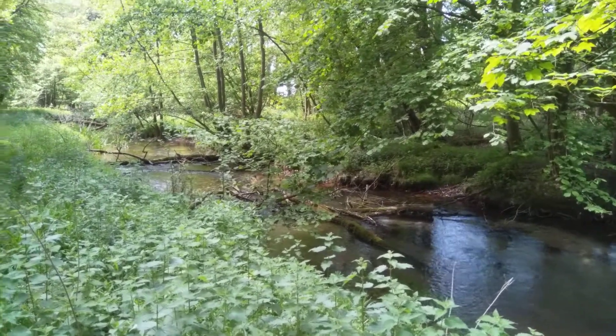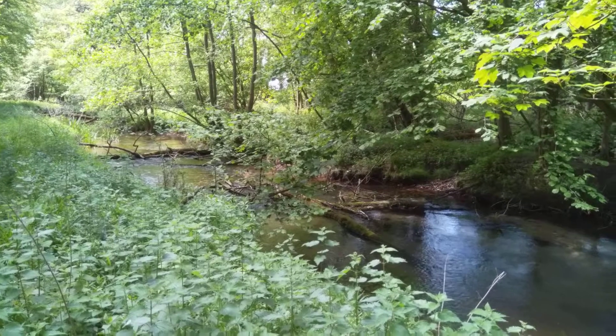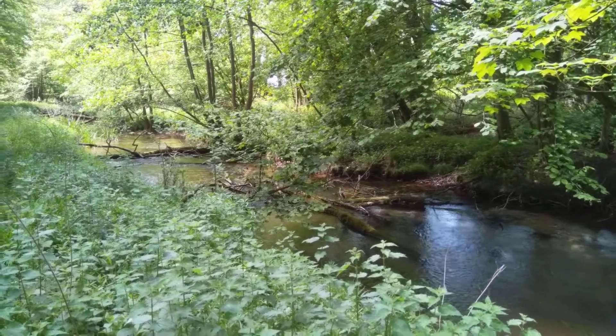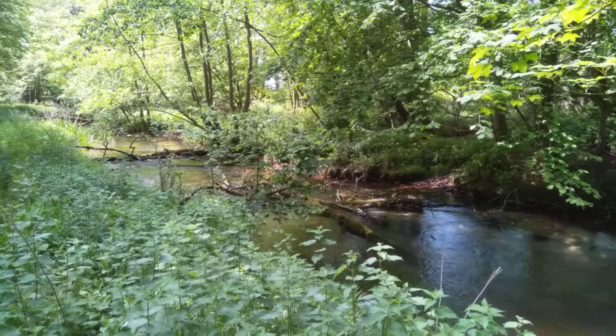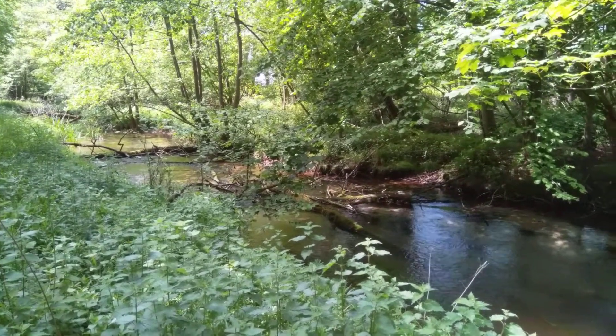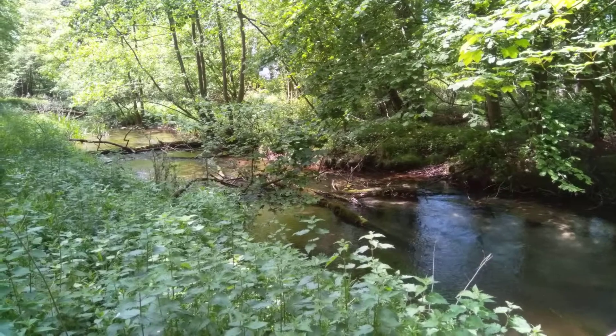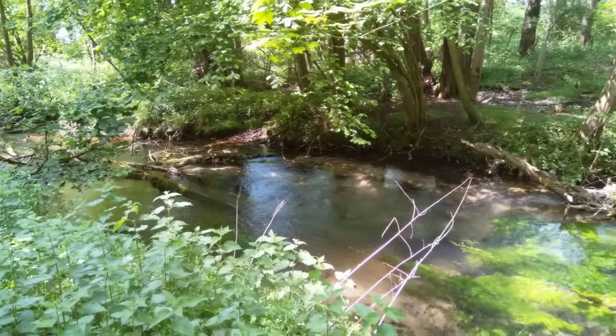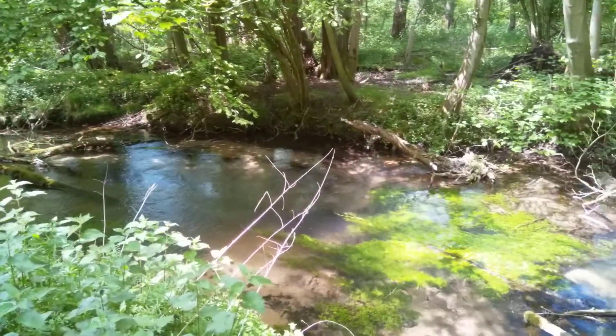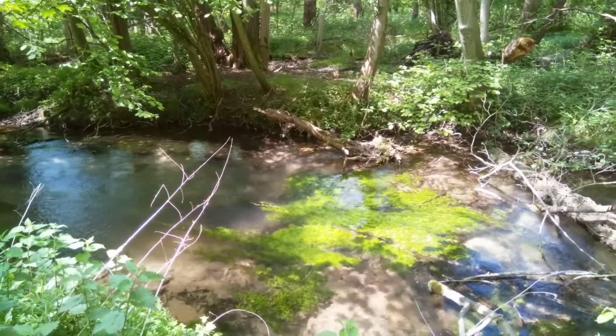This is looking downstream of where another one of the weirs was. What we did was placed a lot of this wooded debris — these big tree trunks — upstream and downstream to partition any silt that was released when we pulled the weirs out. Again, it's working really, really well. Less daylight on this site, so a little bit less weed growth, but it's still quite spectacular.